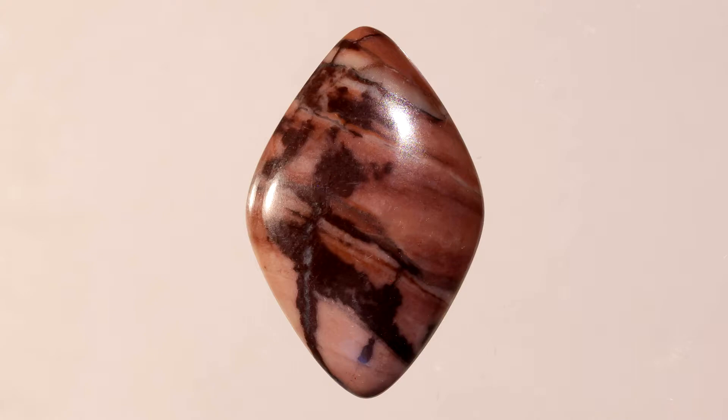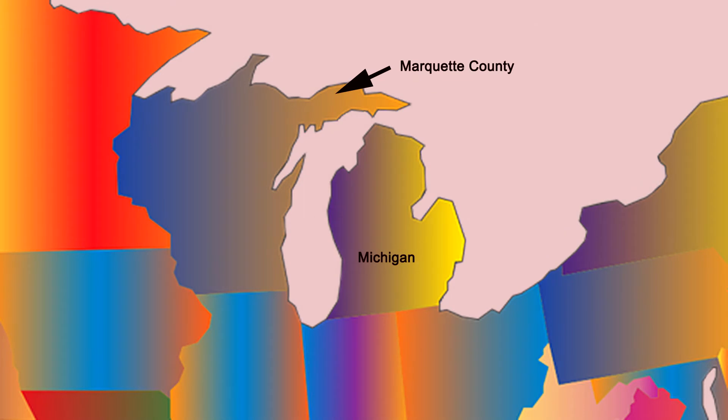Stromatolites are believed to be some of the earliest forms of life on Earth. The stone is named after the Kona Hills in Marquette County, Michigan. This is the only place in the world where the stone is found.